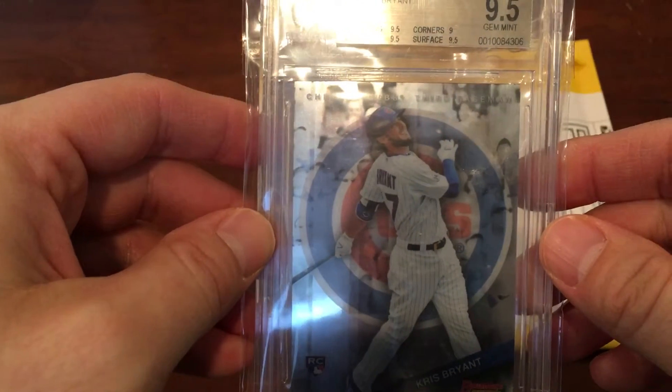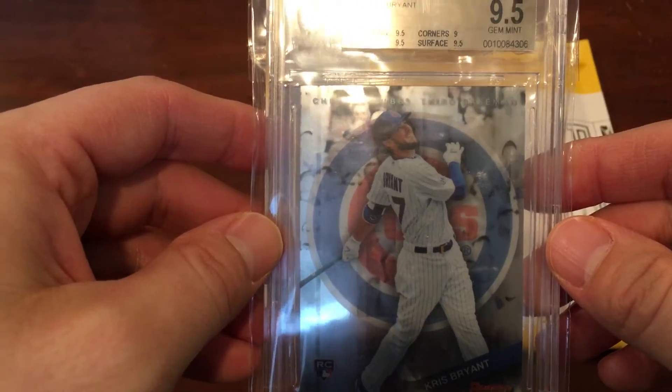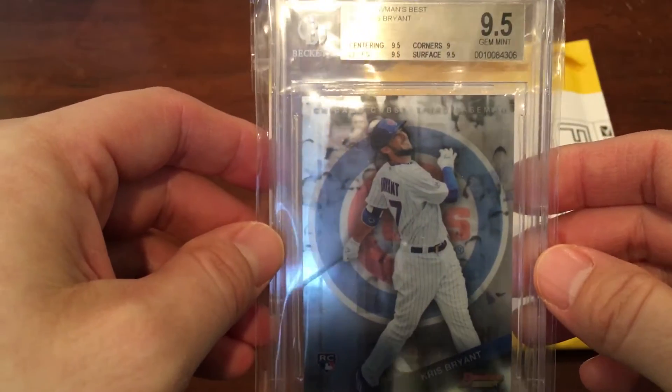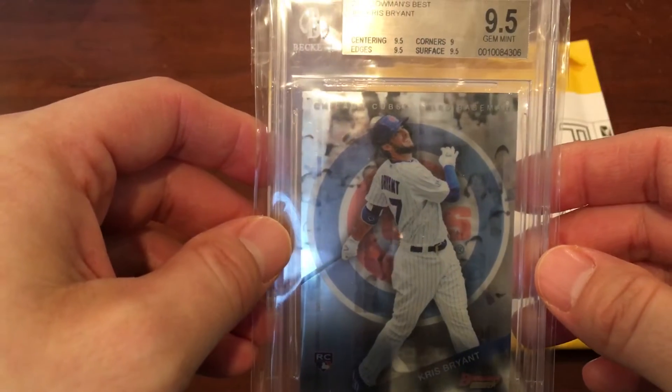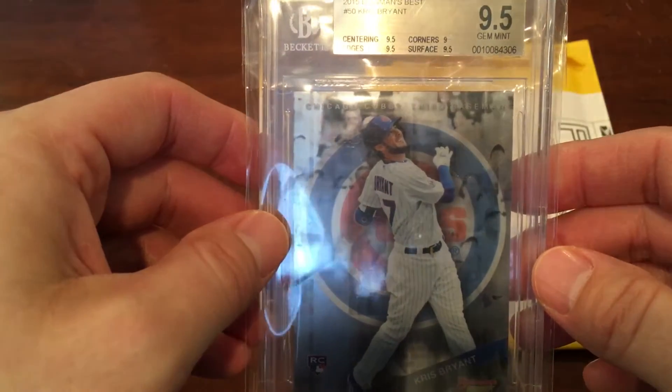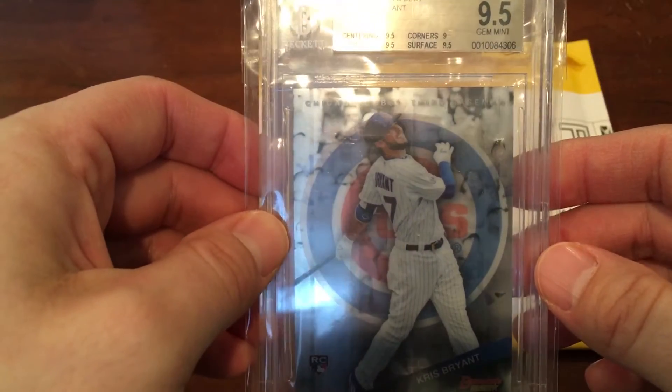He wanted to make the situation right, so he offered me a $10 refund, which would have brought this card down to like $5.50. But I just said, hey, do you have any other cards in your store? Do you mind if I look? And he said, sure. If you find one that's around $10, let me know and we'll send it to you. So that was nice.